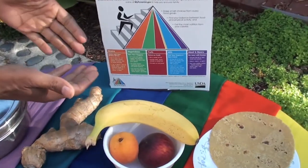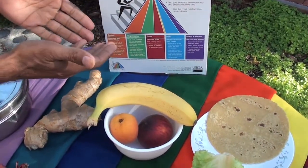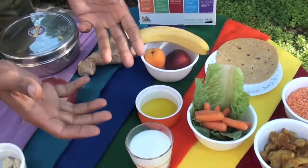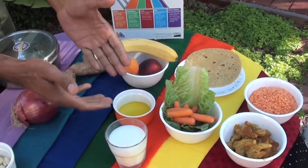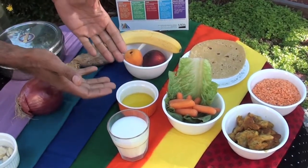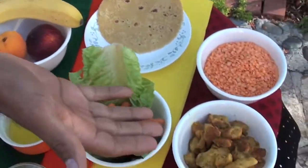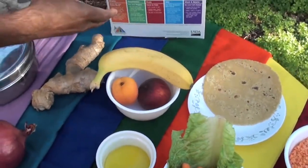So if you look at this, you see grains — a roti is a grain — vegetables, fruits, milk or dairy products in general such as milk, yogurt, and butter, as well as fats coming from cooking oil and so on. And then the basic meat and beans: here is some chicken, here are some lentils. That forms these five elements.